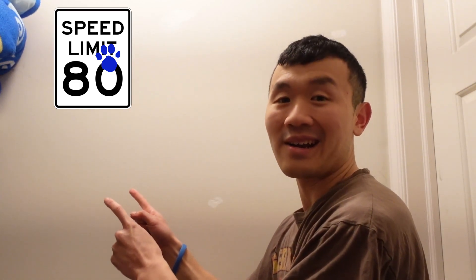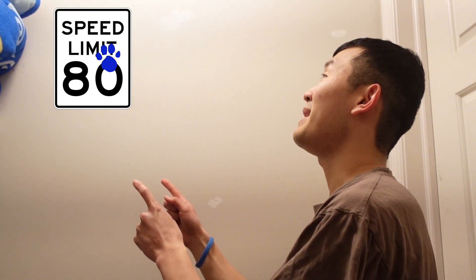A clue. You see a clue? Where is it? Right there. And it's a speed limit 80 sign.